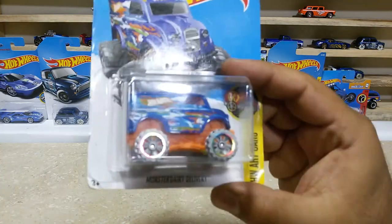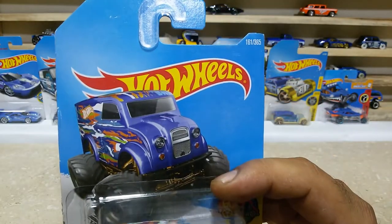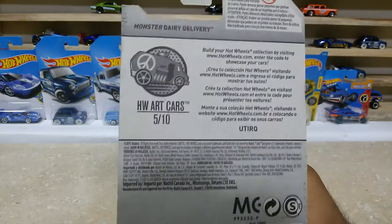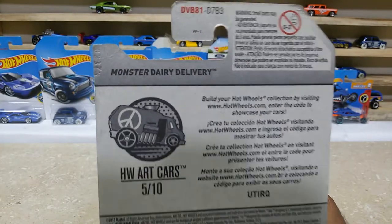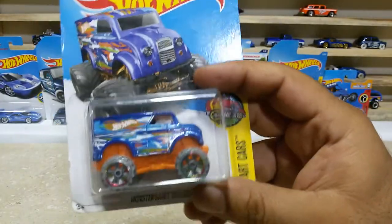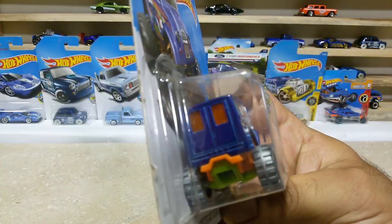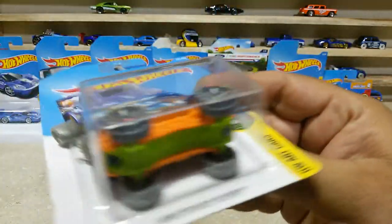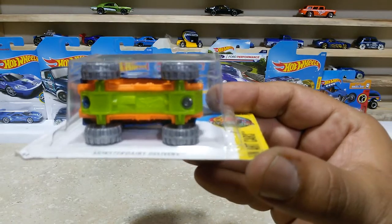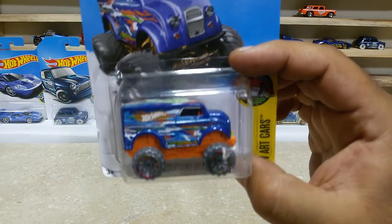The next one is the Monster Delivery, car number 161 out of 365. Here is the back side — HW Old Cars, the Monster Dairy Delivery, with some cool finishings. The body top is blue and full of great artwork. Part of the car is green and the orange wheels are also pretty great.